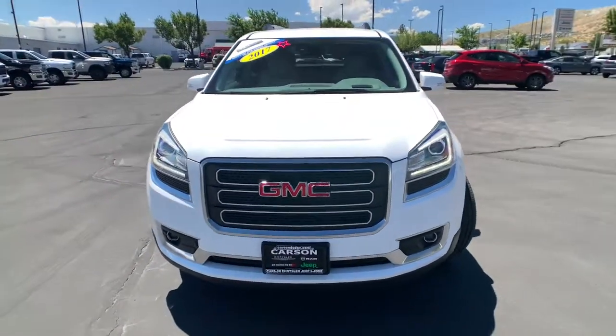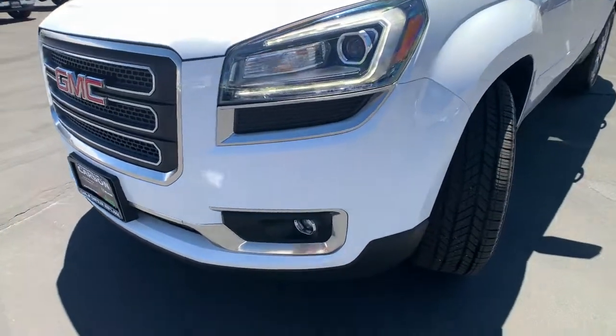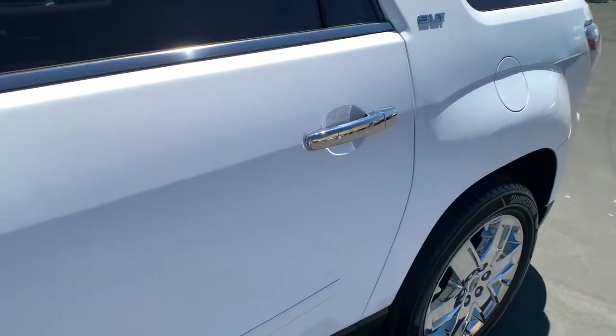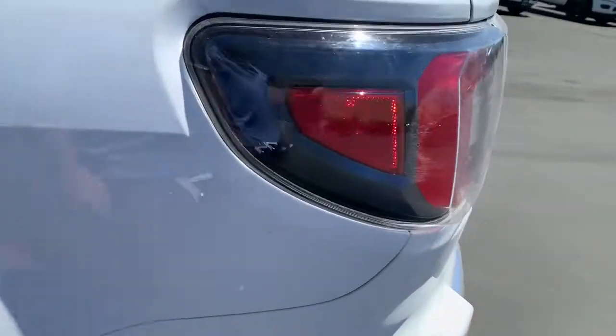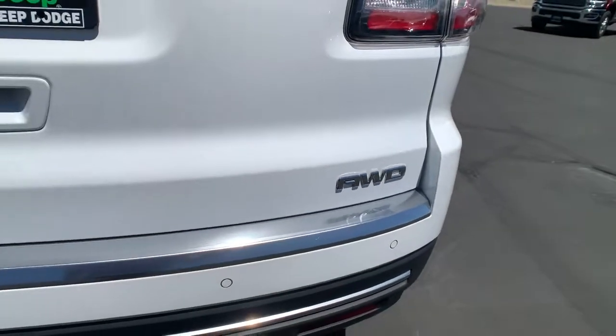All you need to do is relax and enjoy the ride. These are just some of the great options this vehicle comes with: navigation system, heated driver seat, power passenger seat, V6 cylinder engine, fog lamps, power driver seat, trailer hitch, multi-zone AC, auto dimming rear view mirror, 6-speed AT.